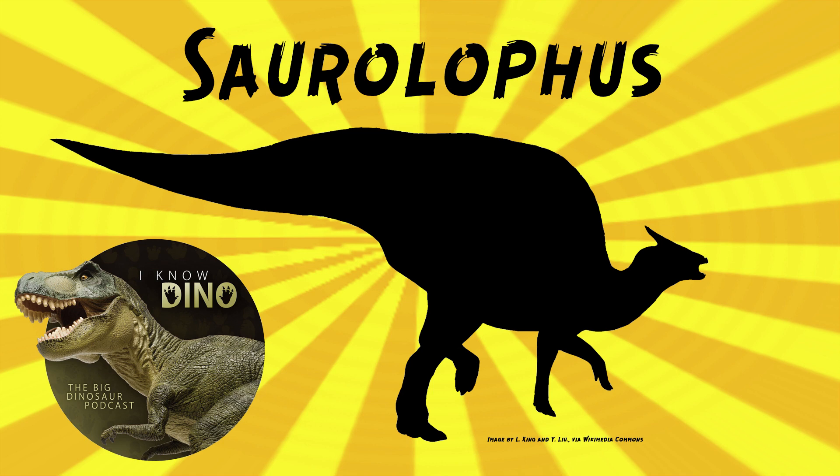On Saurolophus osborni, the tail scales were more clustered and it may have had a more spotted coloration. On Saurolophus angustirostris, the scales on the tail made vertical patterns, suggesting it may have had striped colors on its tail. The patterns of the scales themselves might show the pattern of the coloration — that's really cool.